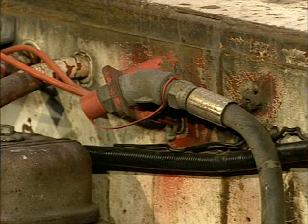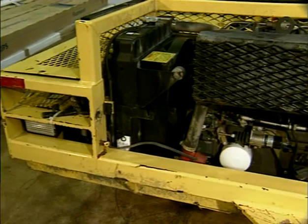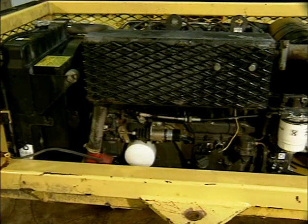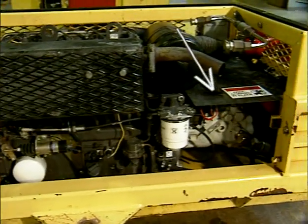Discharge nozzles shall be positioned and aimed for maximum fire suppression effectiveness. To achieve this, it is highly recommended that a fire risk analysis be done on each vehicle to determine the optimum design and location of each system to provide necessary coverage. If you'll notice here, there's a shield which is preventing the nozzle from spraying onto the hydraulic system.